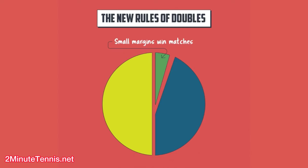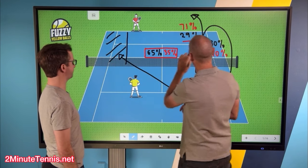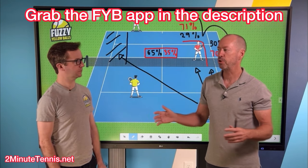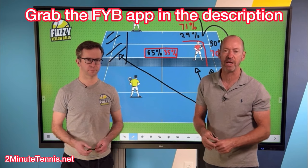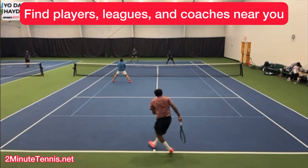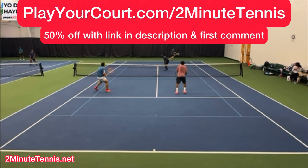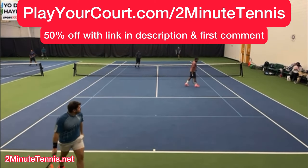If you want to win more doubles matches, check out the new Rules of Doubles by Fuzzy Yellow Balls. Will Hamilton teams up with Craig O'Shaughnessy — the leading stats guy in the world for what's working on the Pro Tours — and he's sharing this info with you, the recreational player. Grab the Fuzzy Yellow Balls app in the description or wait till the end of the video. If you're looking for people to play with locally, find a league, or find a coach, use my link for Play Your Court at playyourcourt.com/2MinuteTennis — you get 50% off.